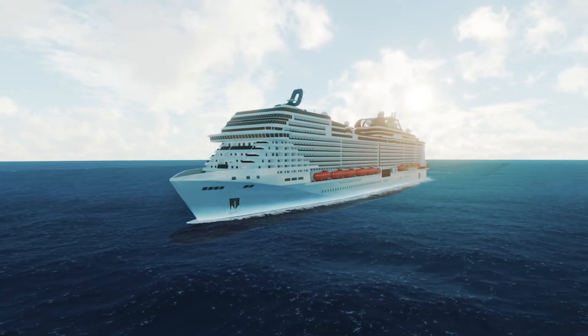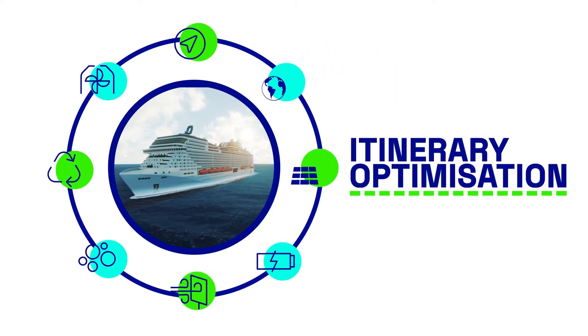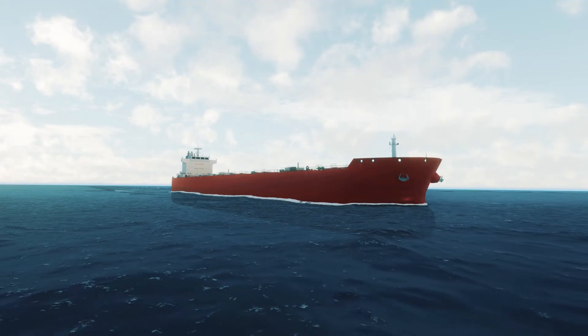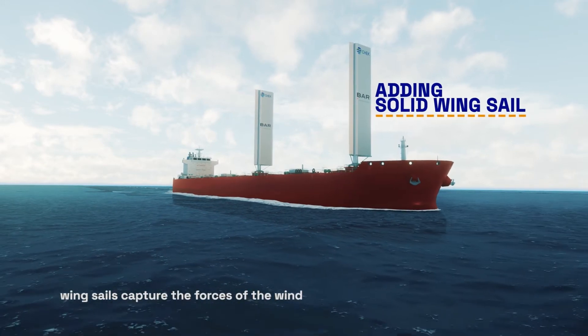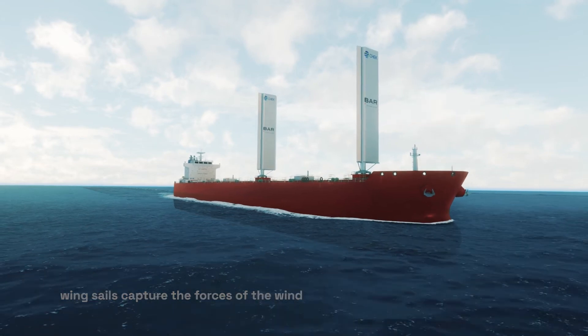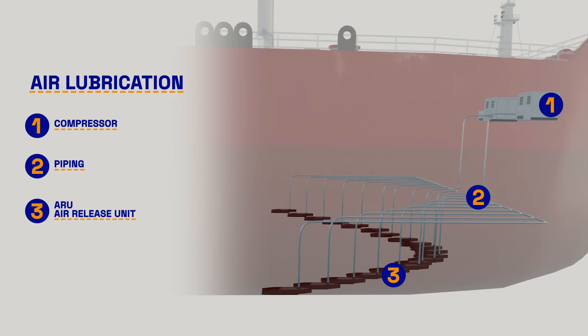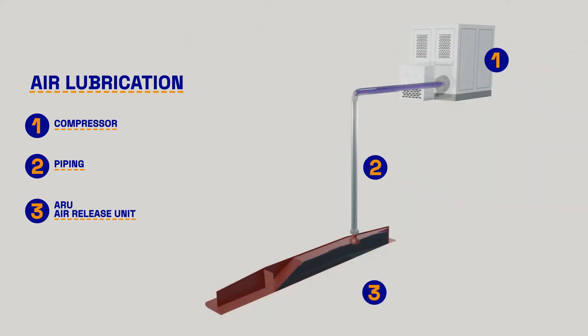Environmental and economic considerations will be taken into account in developing itinerary optimization software. The bulk carrier uses aerodynamically optimized wing sails to capture the forces in the wind in propelling the ship forward using renewable energy in the most direct way possible. The resistance of the vessel travelling through the water is reduced by deploying a carpet of microbubbles beneath the hull.